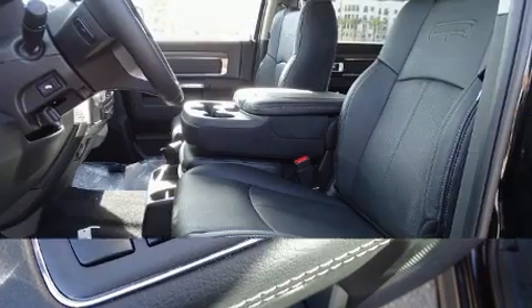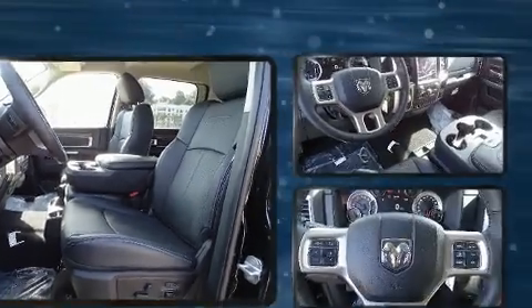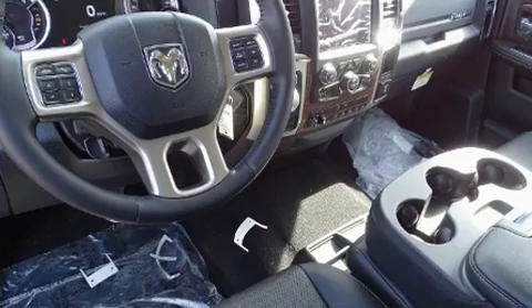Additional standard features include a trailer hitch and leather upholstery. The memory system includes pedal position, allowing multiple drivers to find their preferred driving positions easily.